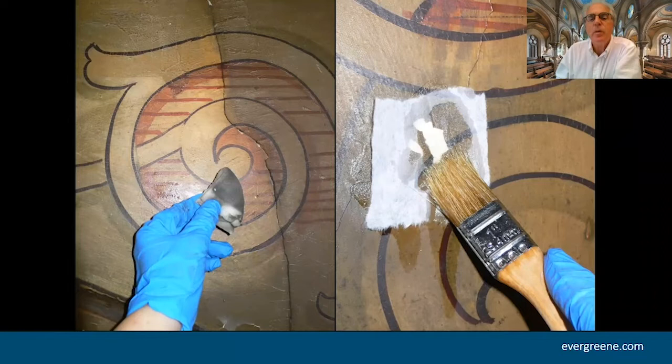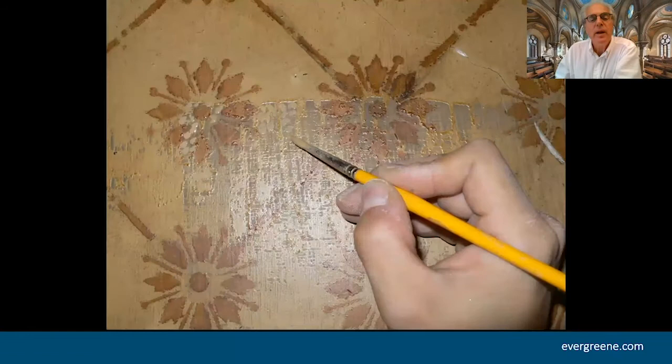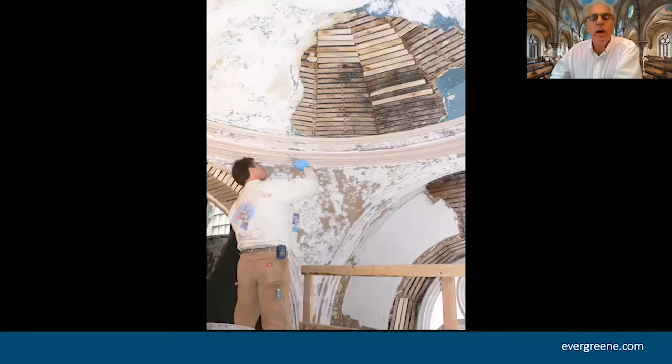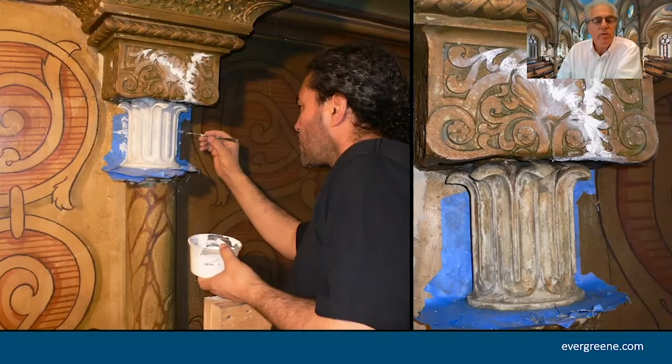The idea was to preserve as much of the original as possible and preserve the ambiance of the place. Here we are cleaning, putting consolidant on, laying back down the loose paint — which is like corn flakes — so that we could preserve every little flake. Here is cleaned versus uncleaned, and here we are inpainting, just little spots of paint to blend the damage in with the original. Of course, we had to repair the plaster — three-coat plaster on wood lath. Where there were plaster ornaments, we took molds, cast new pieces, and installed them.